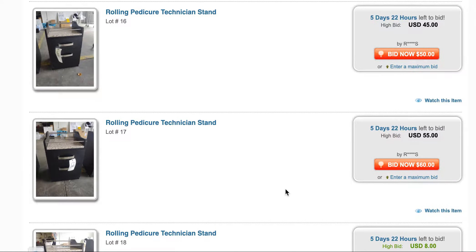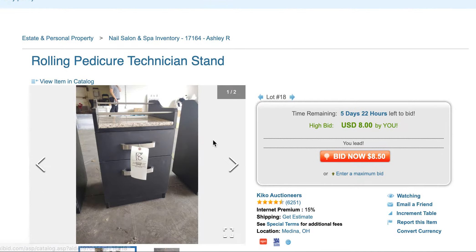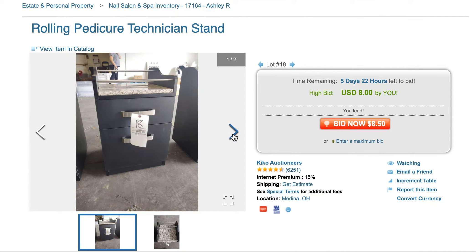These can get picked up locally — you can have these by 4/20. Eight bucks for this stand. Let's check it out — eight bucks.